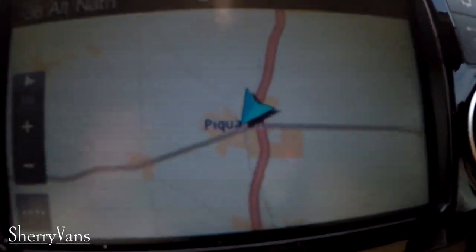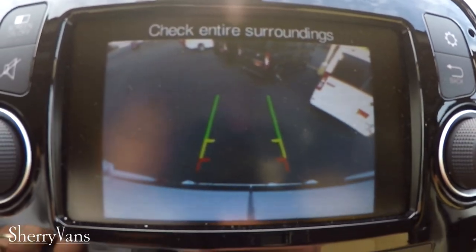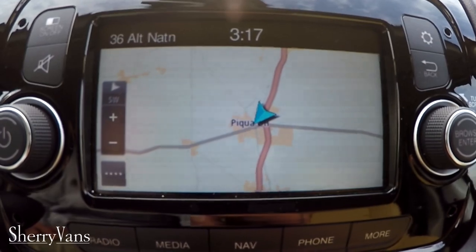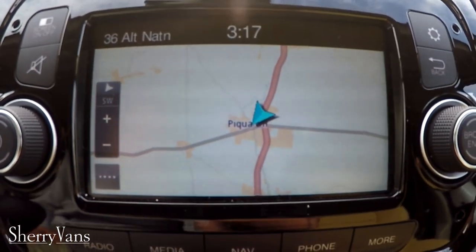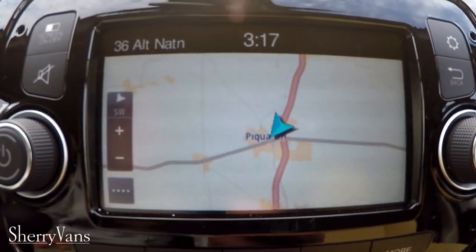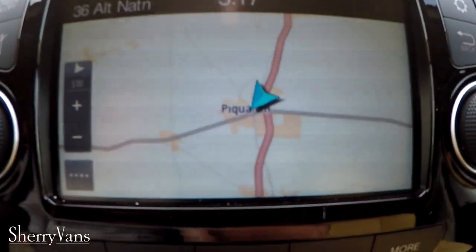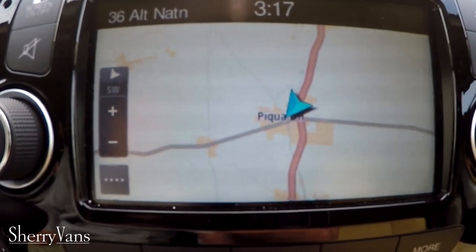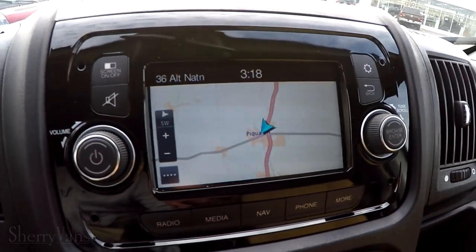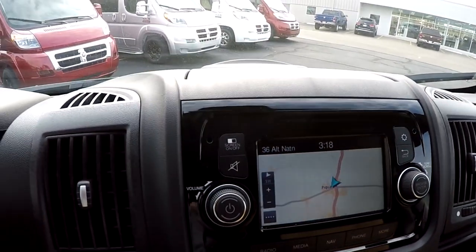The Uconnect 5.0 touchscreen radio is where your backup camera image shows up when you put it in reverse. It features an AM-FM tuner, satellite radio free for a trial period, and uses a TomTom navigation interface, which is extremely easy to use and one of the easiest factory navigation systems available.